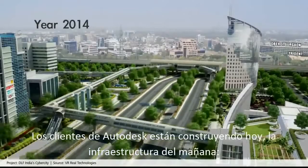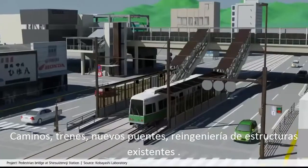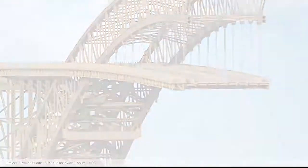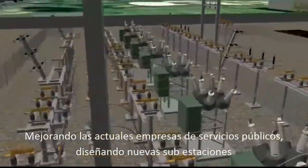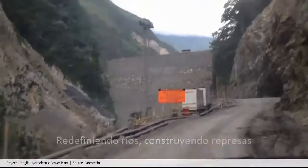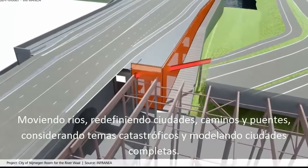Autodesk customers are building tomorrow's infrastructure today — from roads to rail, from new bridges to re-engineering existing structures, improving existing utilities or designing new substations, redefining rivers, building dams, or moving rivers and redefining villages, roads and bridges.